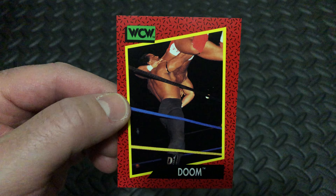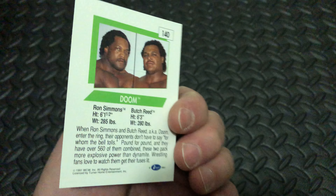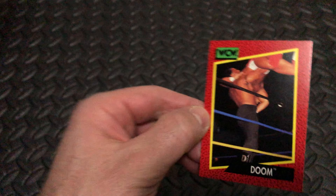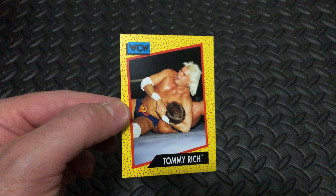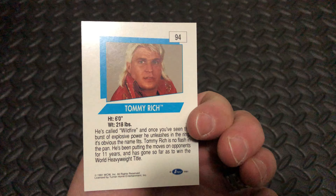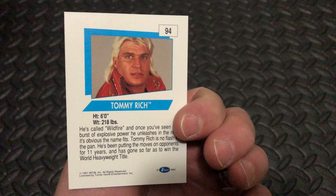Next up we have Doom — Ron Simmons and Butch Reed. That appears to be Mr. Ron Simmons. Damn! Next up, Tommy Rich, card number 94. Wildfire.